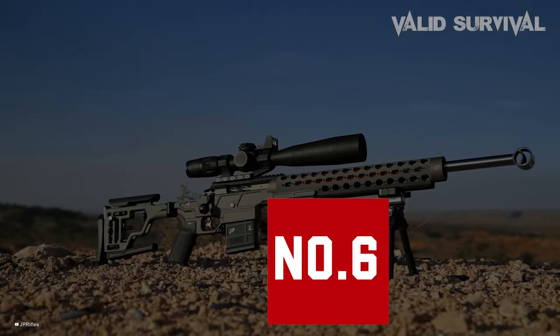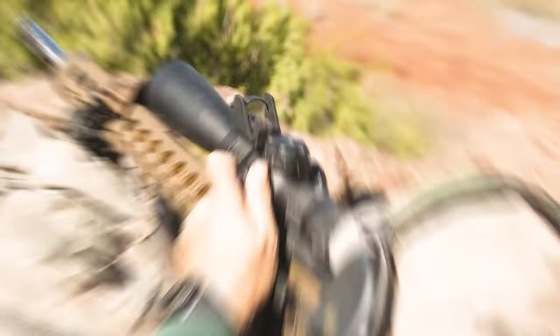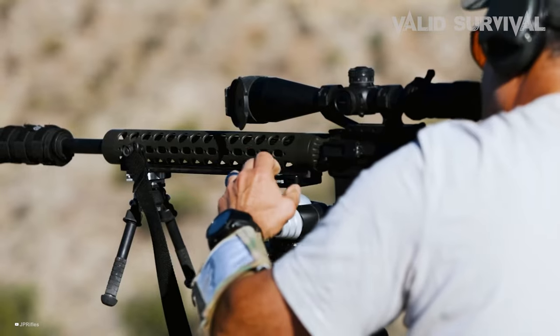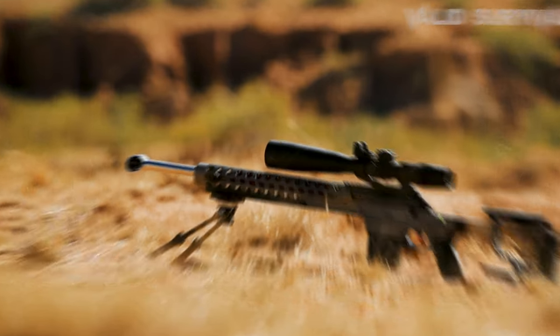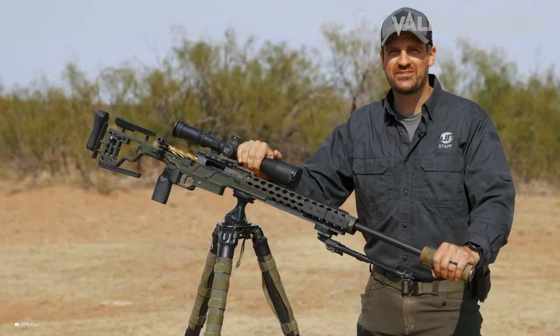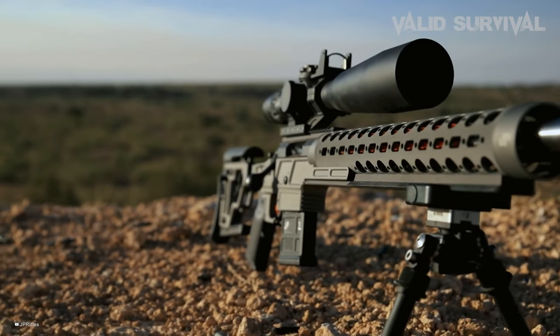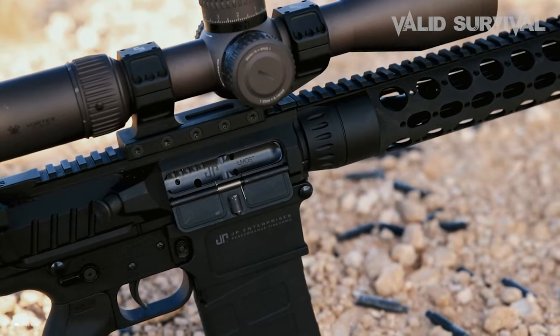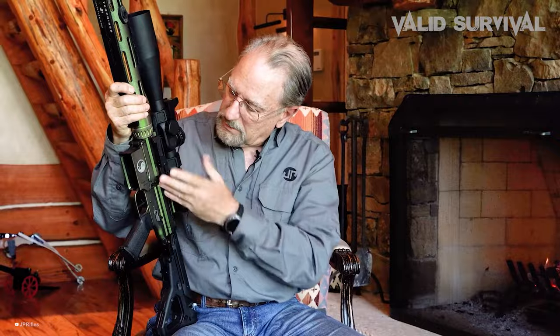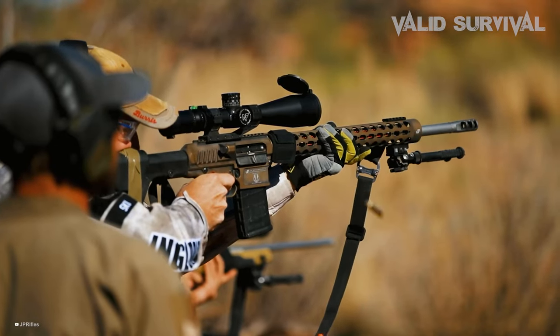Number 6: The JP Enterprises SCR-11. The JP Enterprises SCR-11, chambered for the .224 Valkyrie, redefines the AR platform's versatility beyond its typical utility or survival roles, showcasing its capability as a specialized firearm. Crafted by JP Rifles, this custom-assembled rifle excels in competitive shooting. Featuring billet upper and lower receivers, a side charging handle, and a medium-contour supermatch barrel with a unique thermal dissipator for enhanced performance, the SCR-11 stands out for its precision and smooth operation.